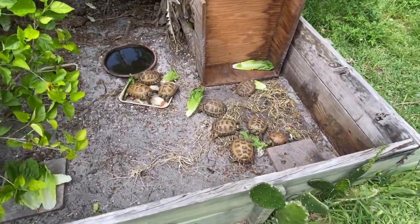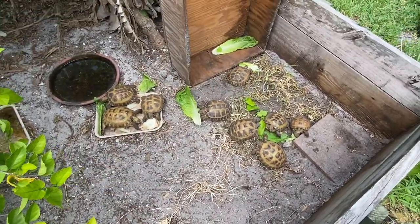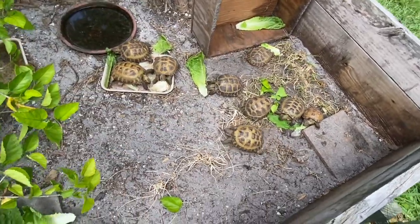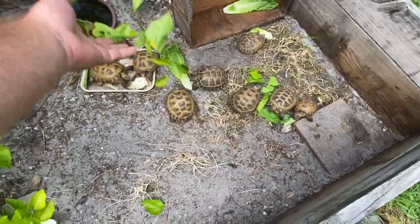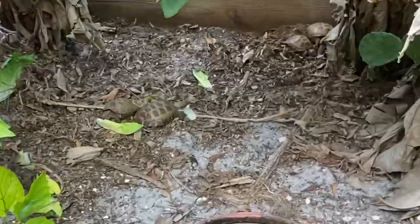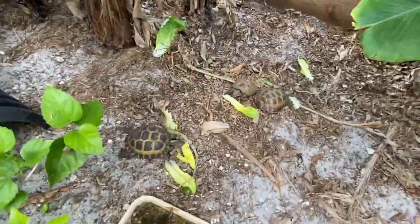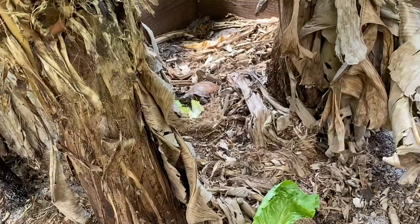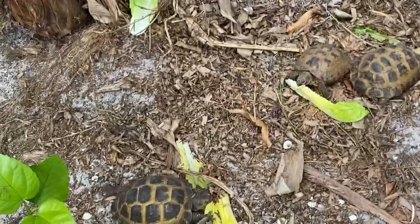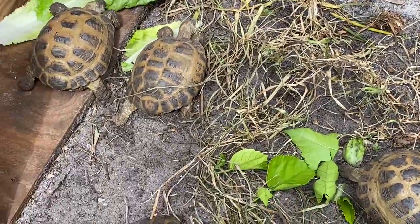I'm just out here feeding the Russians some hibiscus leaves that I break off and throw in, a little bit of romaine, some opuntia cactus — a little mixture of everything. They're just coming out of the woodwork, as you can see, all over the place. Looking for some ground-hatch babies would be nice, not typical but it's possible.